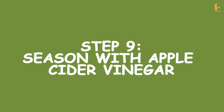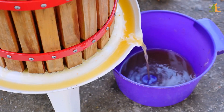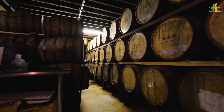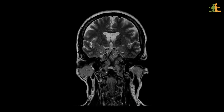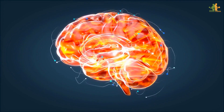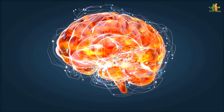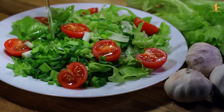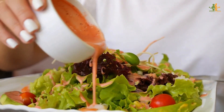Step 9: Season with apple cider vinegar. It has been proven that people who consume apple cider vinegar had 200 fewer calories per day, because it suppressed the part of their brain that controls appetite. It also reduced fat buildup in the body, so putting one tablespoon of apple cider vinegar in your salad can jumpstart your metabolism and keep it from slowing down.